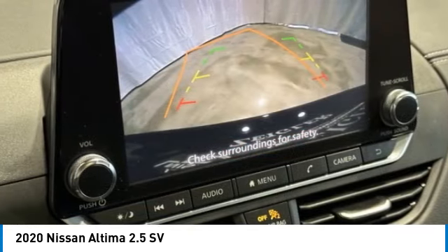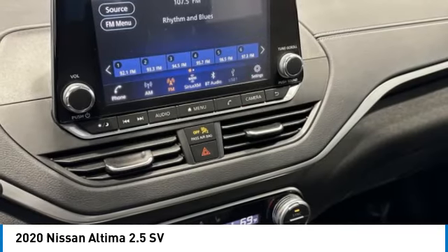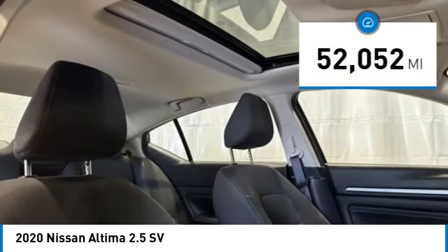and you'll see the Nissan Altima is made to drive and built to last. This vehicle has less than 55,000 miles.